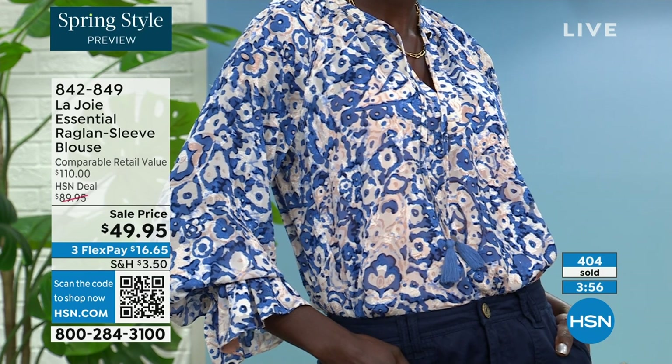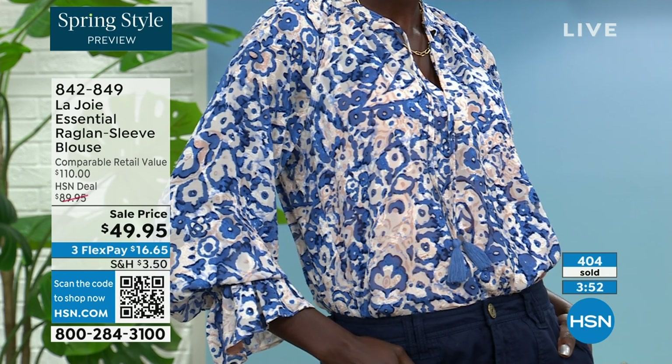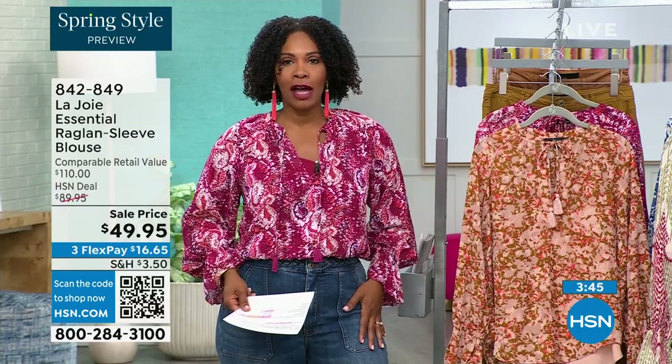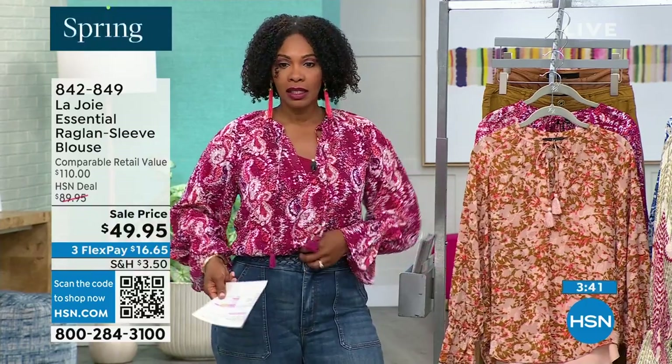As you see them here, it's under $50 for the blouse and the cami. And as a piece with jeans, cargo pants, utility pants — with anything you decide to wear this blouse with, you're going to fall in love with it. It's the hero piece in the look, for sure.